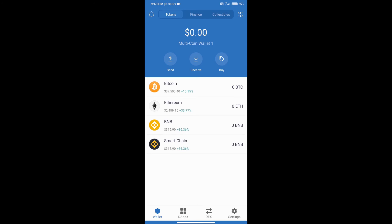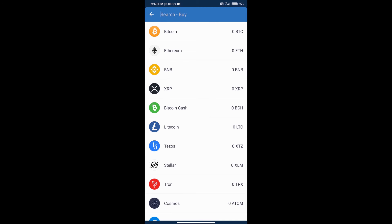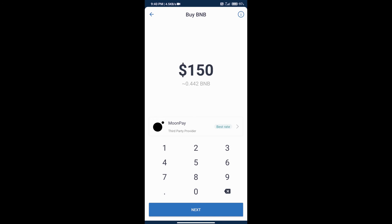After creating your account, add money to Trust Wallet by clicking the buy button. Select the blockchain — we will select BNB. You can add money to your Trust Wallet with a minimum of $50.